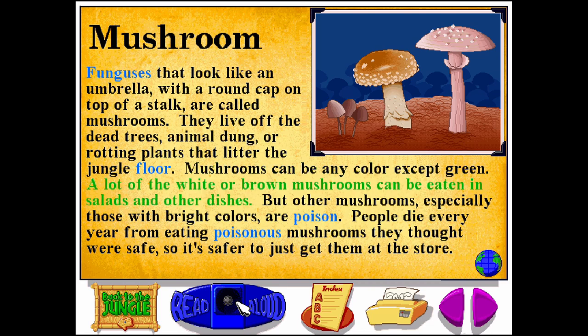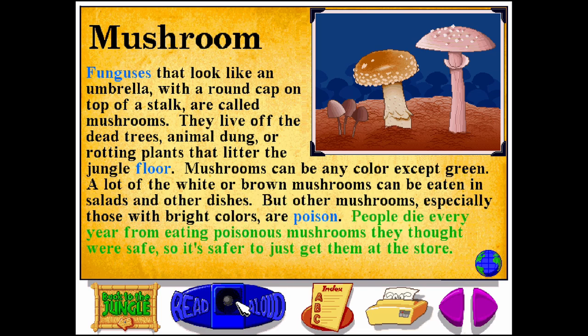A lot of the white or brown mushrooms can be eaten in salads and other dishes. But other mushrooms, especially those with bright colors, are poison. People die every year from eating poisonous mushrooms they thought were safe. So it's safer just to get them at the store.